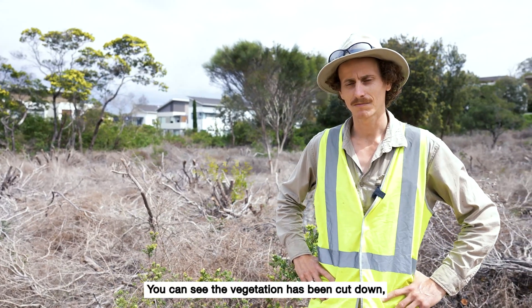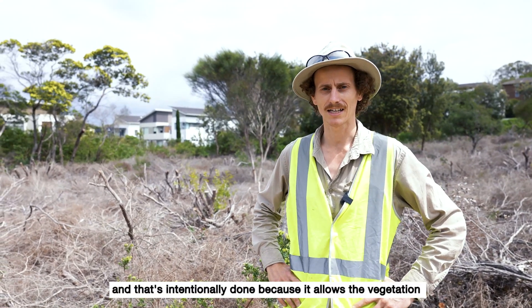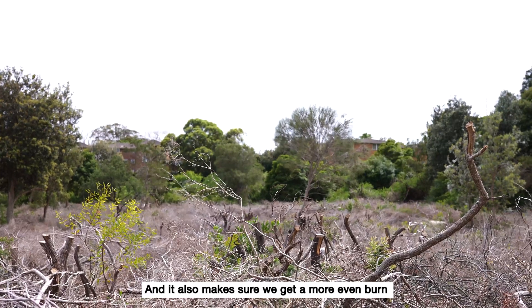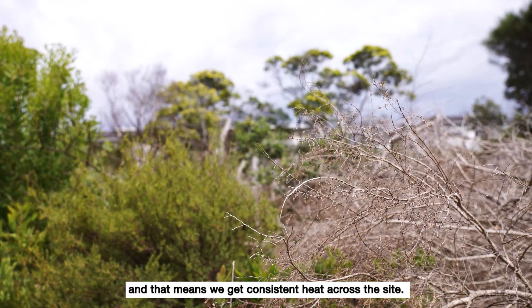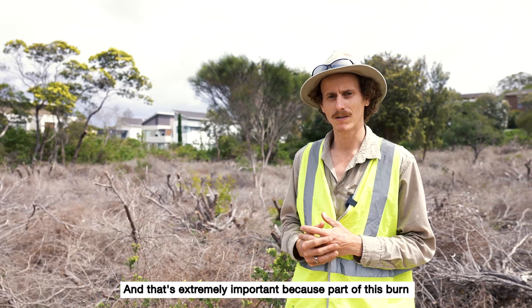You can see the vegetation's been cut down and that's intentionally done because it allows the vegetation time to dry out prior to the burn, so that we get a better result on the day of the burn. It also makes sure we get a more even burn because there's vegetation low down on the ground, and that means we get consistent heat across the site.